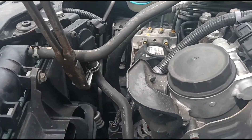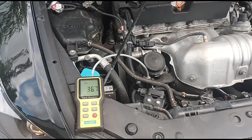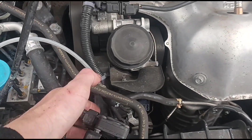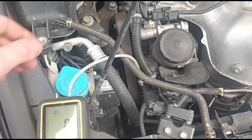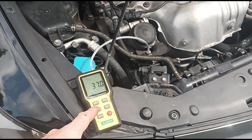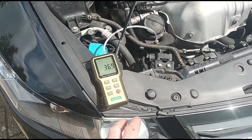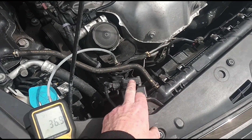I'm coming over to the DPF pressure sensor and removing the clamp from it. I've got a meter connected up to the pipe I've taken off of the pressure sensor, and I'm confirming that we've got the same pressure on here that comes up on the live data. That's going to confirm to me that the DPF is blocked and the sensor is working.